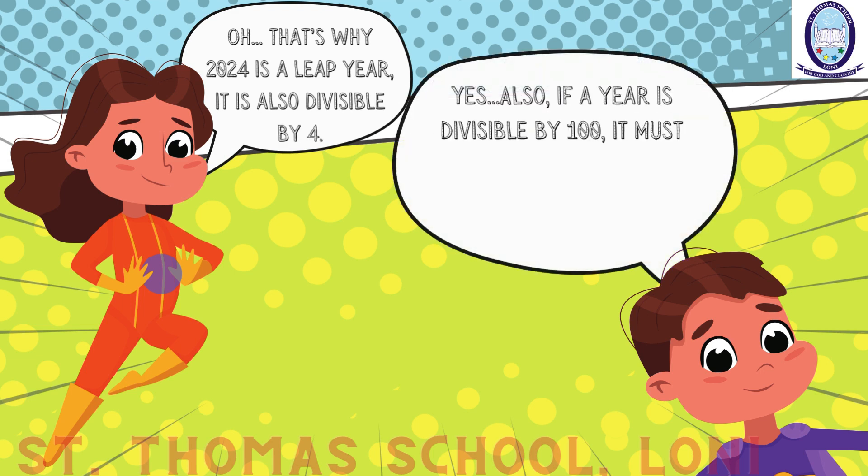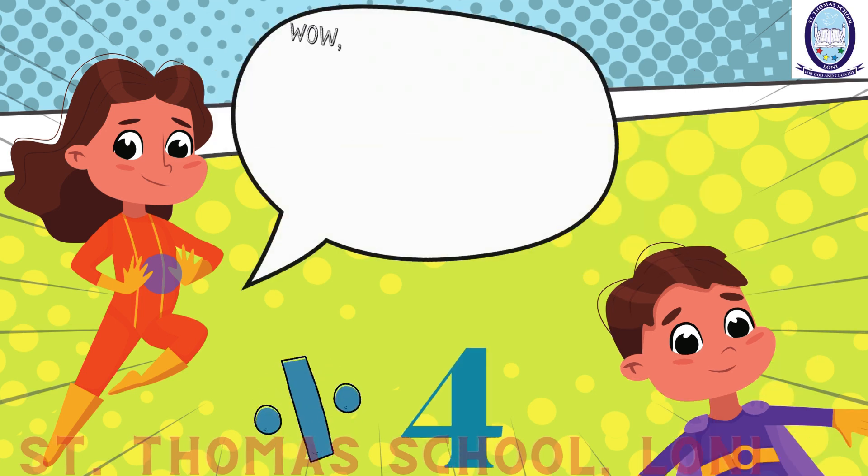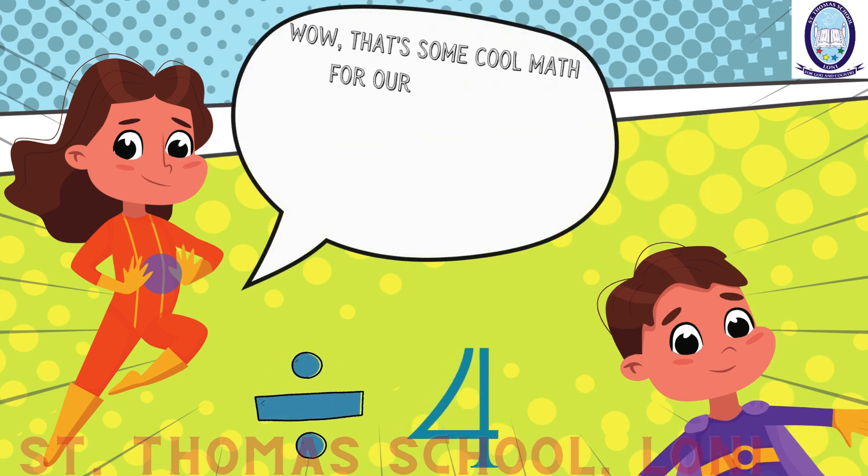Yes. Also, if a year is divisible by 100, it must also be divisible by 400. Like, 2000 is a leap year, but 1900 is not. Wow! That's some cool math for our calendar.